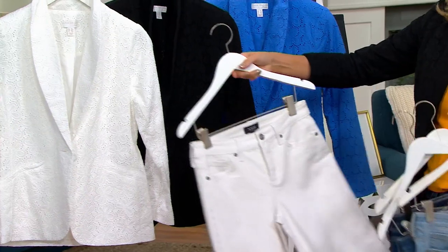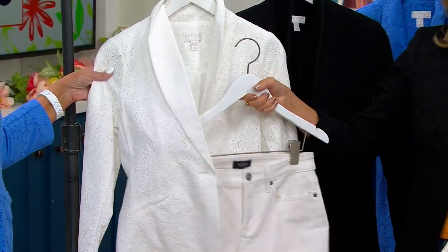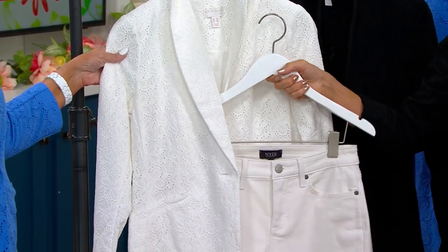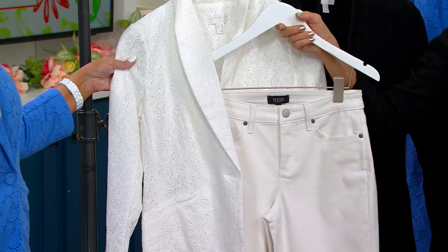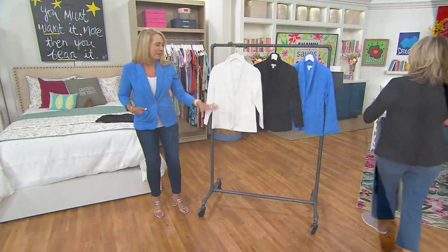Head to toe white. Not that I ever get invited to swanky parties — and honestly I don't really want to because I'm not really that much of a party person — but you know they have those white parties in the Hamptons. This would be phenomenal. You're still cool and comfortable in both pieces. Head to toe. Here's the update.